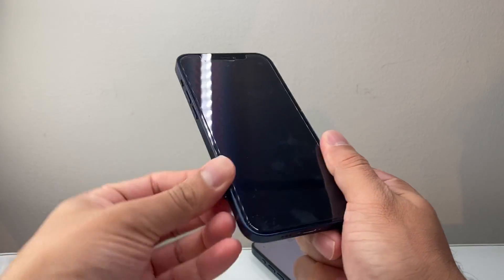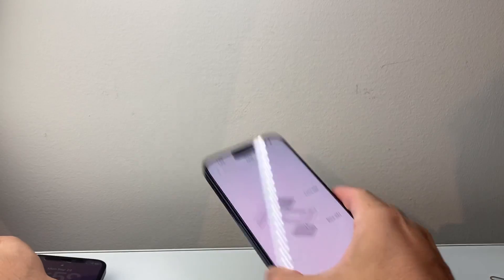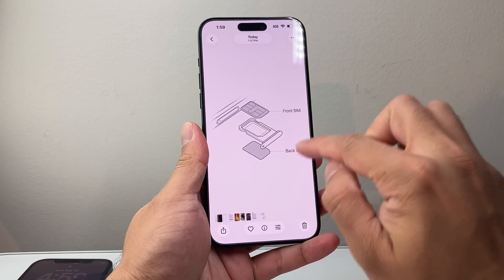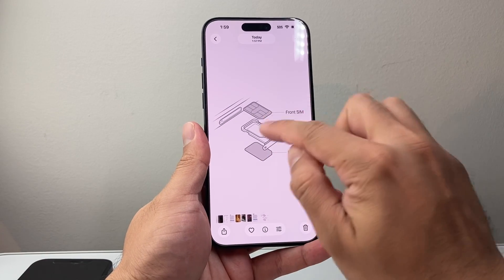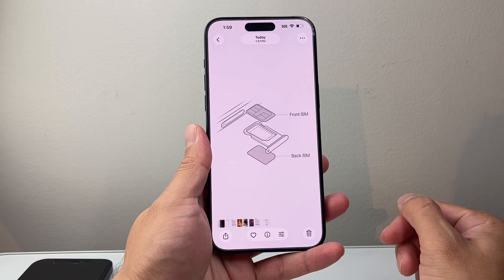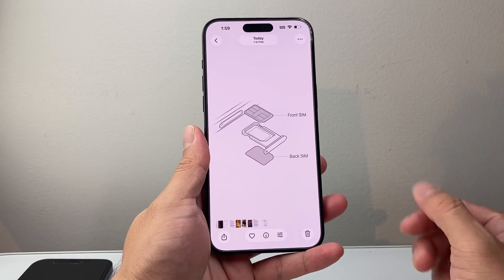Switching the SIM slot — here in the picture, if your SIM is on the top you're going to bring it to the bottom, and if it's on the bottom bring it to the top. If you have that dual SIM slot on your iPhone, that will go ahead and fix it.